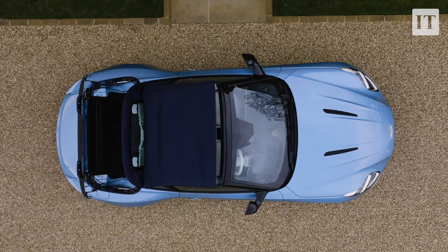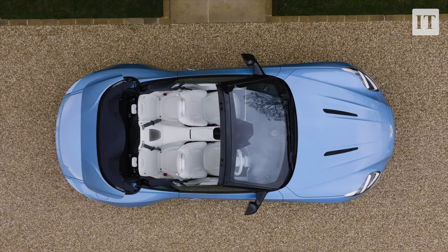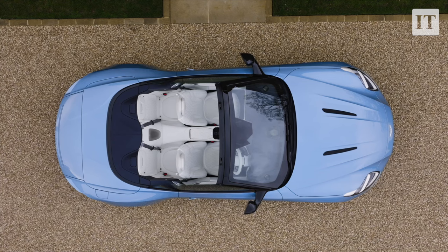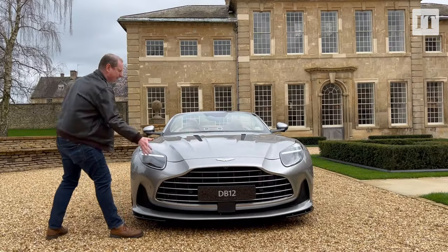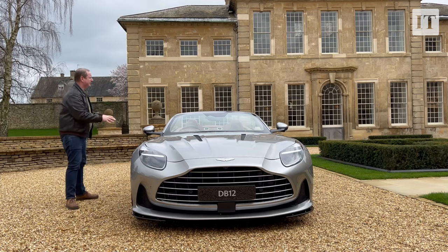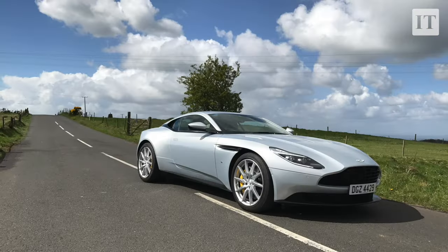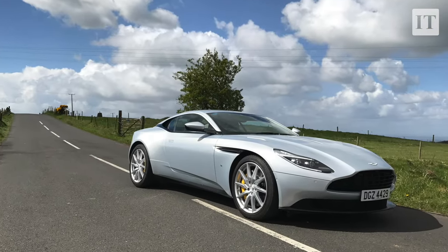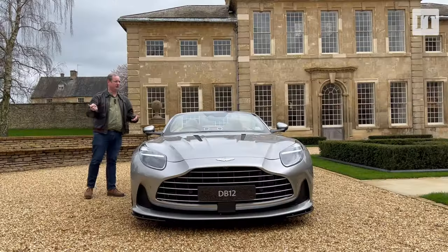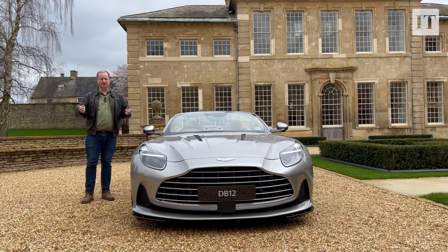Now, I say new — there is some familiar stuff under here. This bodywork is obviously new and it's incredibly good looking, but look at that gaping mouth down here to feed air into that powerful engine. Underneath, there are some familiar bits from the old DB11. In some ways you can think of this as a major facelift of the old DB11. By the way, if you can hear some weird noises in the background, it's because of our location in the Oxfordshire countryside — there's weird mood music being piped through.